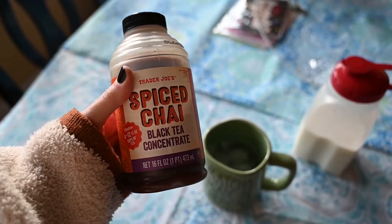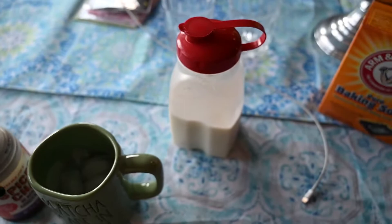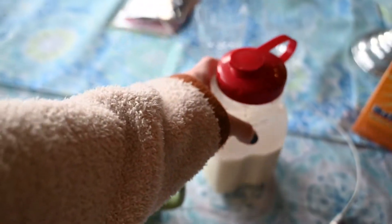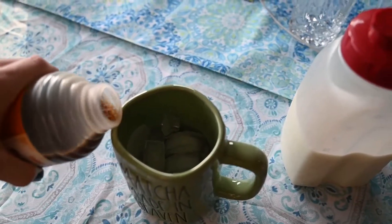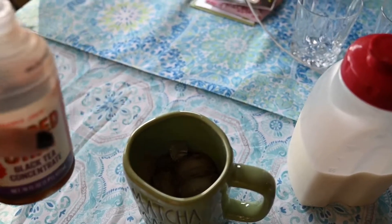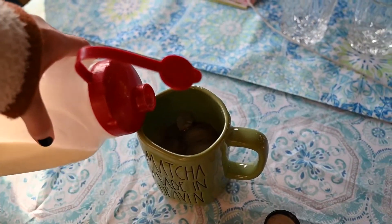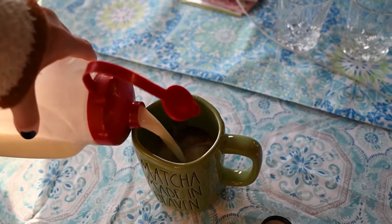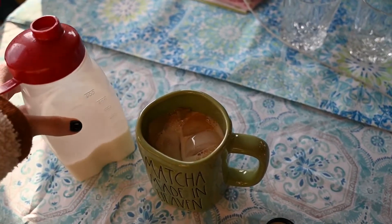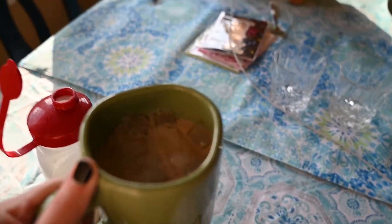So I'm going to start off with some spice chai. This is concentrate from Trader Joe's — I think it's the best chai out there — and then I'm just using milk, I think it's like 1% or whatever. I have a milkman, I know it's fancy. I'm basically going to pour some chai in there. I don't really do a ratio, I'm just like half and half. I think I put way too much milk in there — like no wonder I have stomach issues.